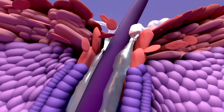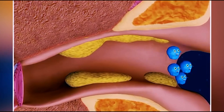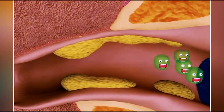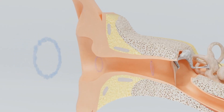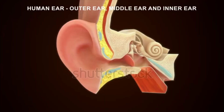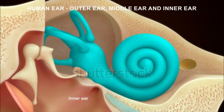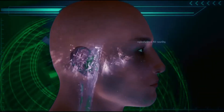Cerumen forms a thick protective layer in front of eardrums for entrapment of dirt and bacteria entering our ears, to avoid them reaching eardrums. In this way, eardrums are protected naturally and hearing function is performed properly, while cerumen is replaced with new cerumen through the self-cleansing mechanism of our ears.